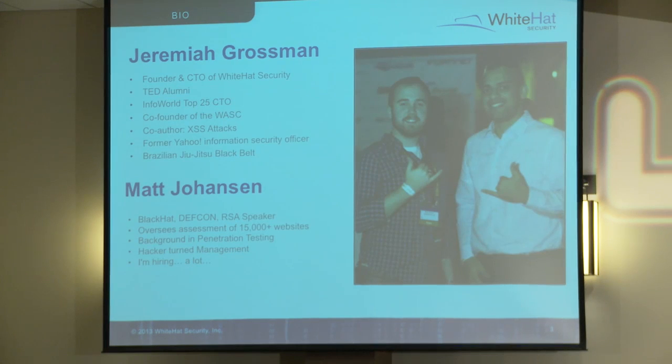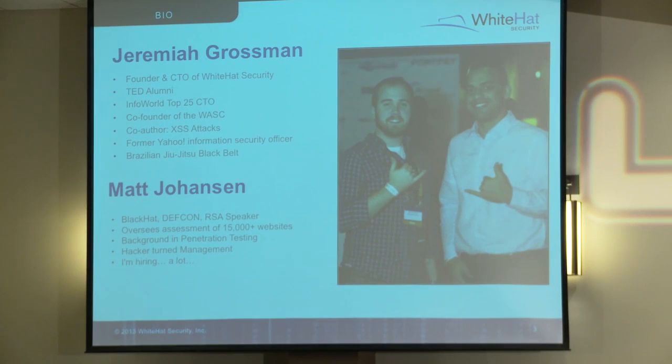When I originally gave this presentation, I gave it with Jeremiah Grossman, so I left this slide in to give him a hat tip - he did part of this research. His bullet points are slightly more impressive than mine. The more important bullet I'd like to announce here is I'm hiring a lot. We have an office in Houston, if you're looking for an entry-level web hacking job, come see me afterwards.